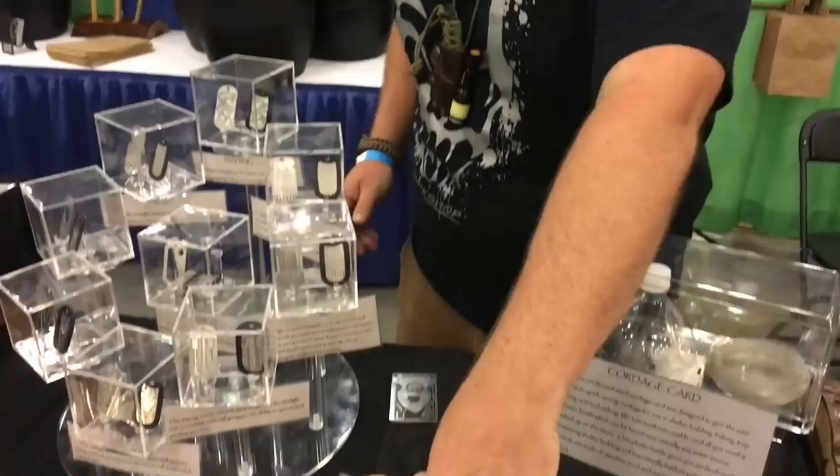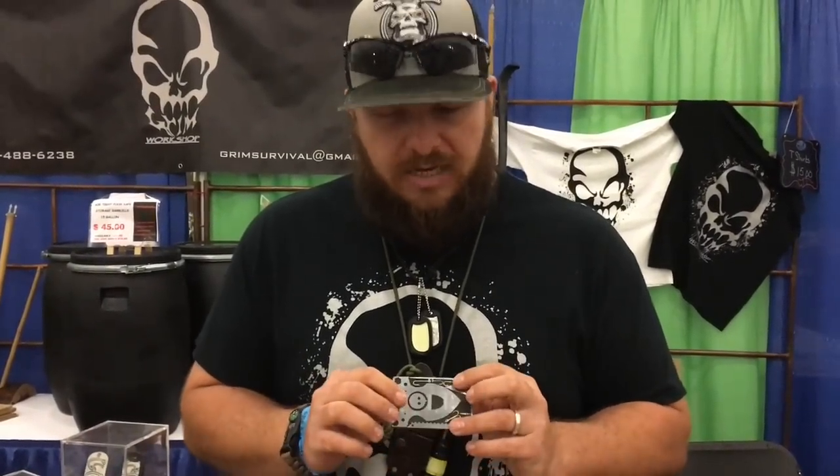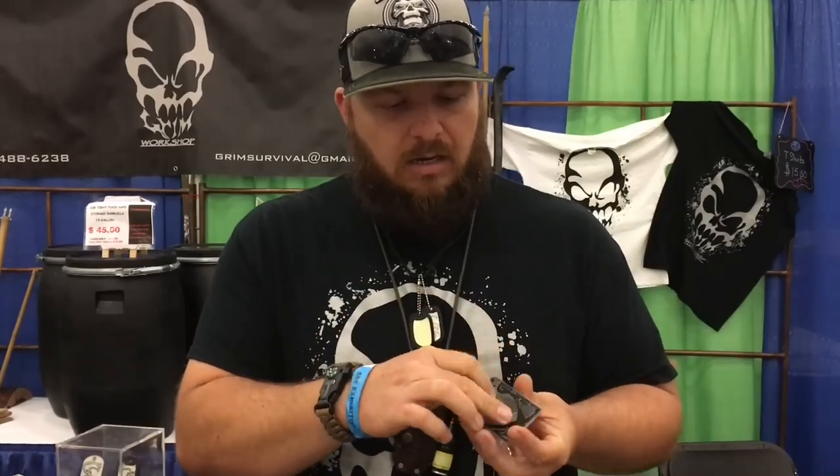We're here at Grim Survival with my friend Jordan, and he's got some pretty innovative stuff to share. At Grim Survival, they specialize in wearable, concealable, everyday carry tools — so you have everything you'd have in your backpack, in your pocket, on your body where it can actually do some good. Everything comes in two different styles: credit card size or dog tag size. Every tool has a special backing called the tool retention system, so you can pull it out, use it, and put it back — everything's reusable.